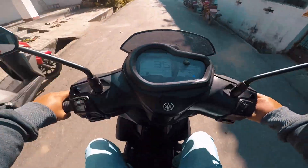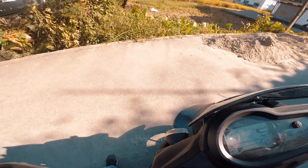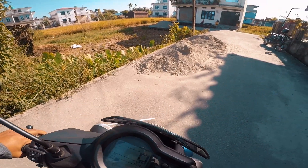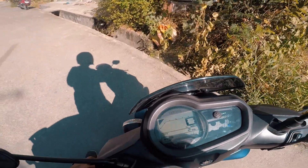This scooter does have a big problem. If you can do a long test drive, you can see the performance in the short term. This scooter has a notable issue.